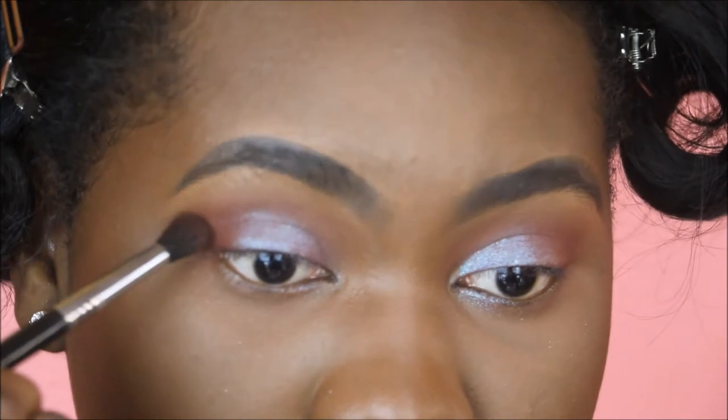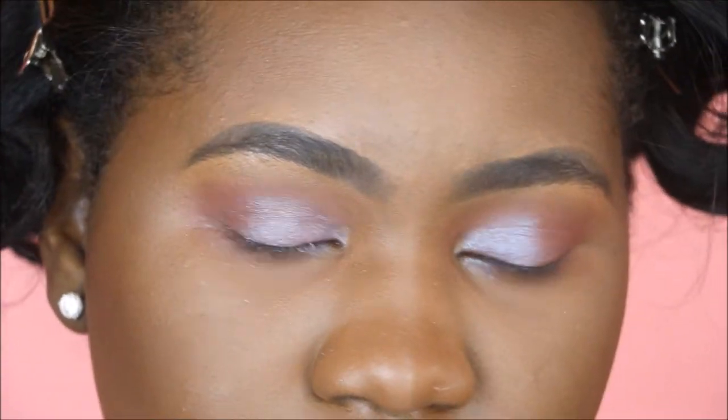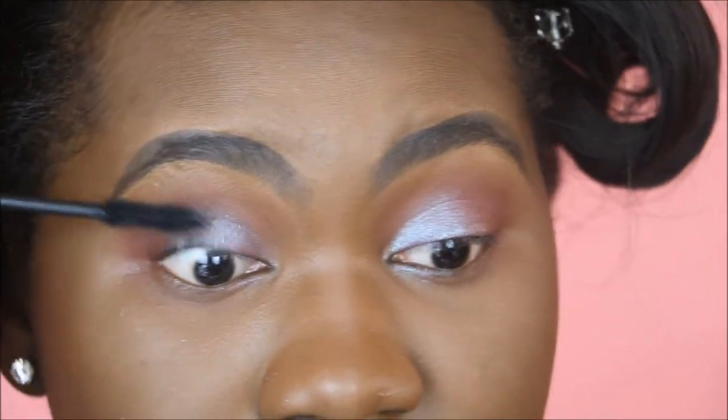Maybe hashtag Goldie squad has a nice ring to it. I'm now taking the darkest shade in the palette, which is Oud, and just deepening up the outer edges. I love this eyeshadow. Typically I would put on eyeliner with an eyeshadow look like this, but I don't want to, so I'm going to go in with some mascara — the Too Faced Better Than Sex mascara.